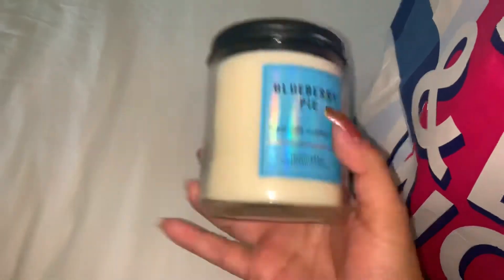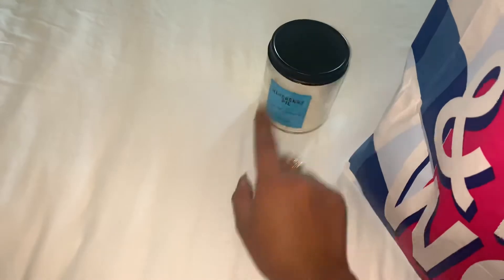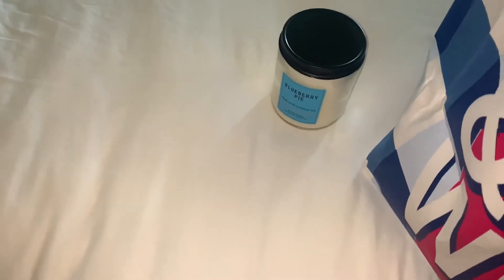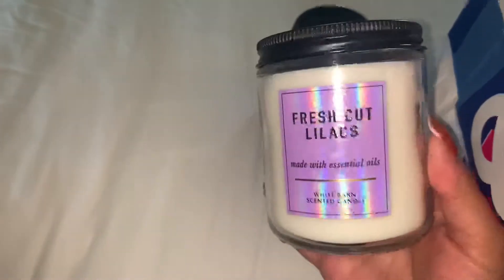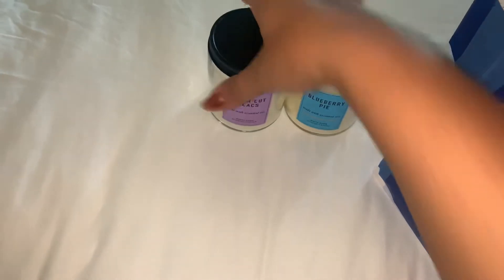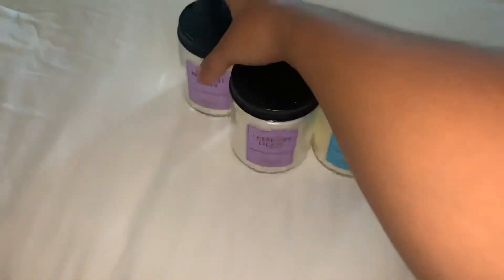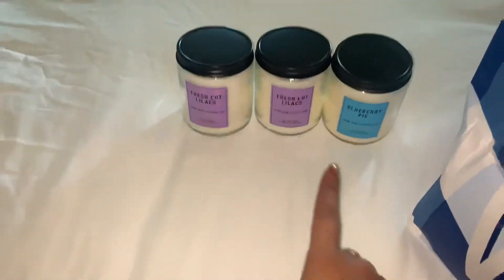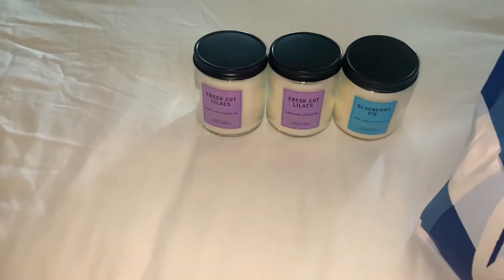On to the actual Bath & Body Works stuff — I got a lot, so let's get started. They had these $6 candles. This one is Blueberry Pie and it smells so good, so I ended up picking that one up. I also picked up Fresh Cut Lilacs — this is actually my grandma's favorite, so I ended up getting two. I think I'm just going to give her both of them because she really likes this candle. She goes through the big ones in like a week. So I got those candles and they're $6 each.